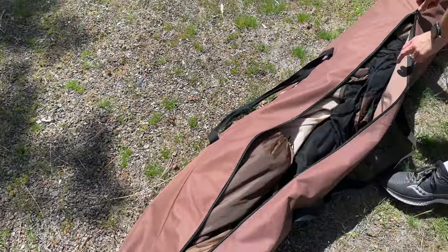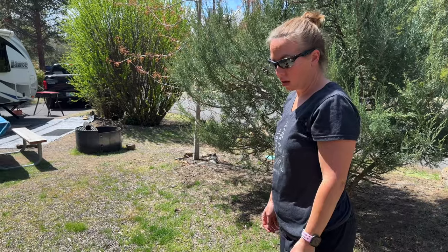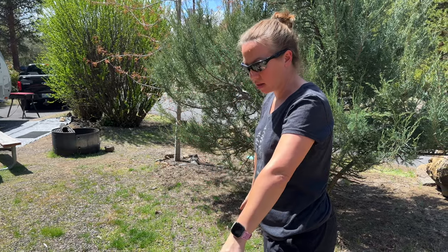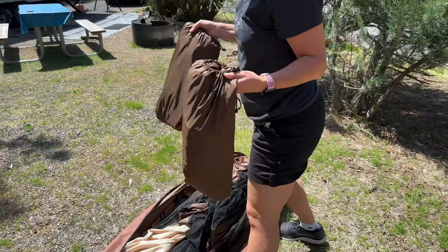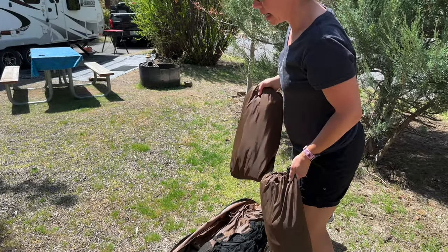So we'll take it out, set it up, show you what it looks like, and give you any other information we can share. One thing we did — we purchased the windshades for the windows on it. And as big as this bag is for the actual tent, those windshades fit inside of it, so you only need one bag and it will hold all the stuff for your clam tent. Nice and convenient.